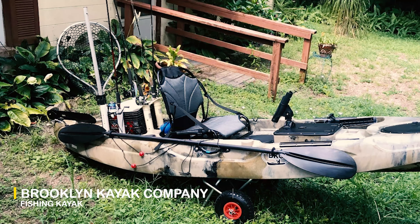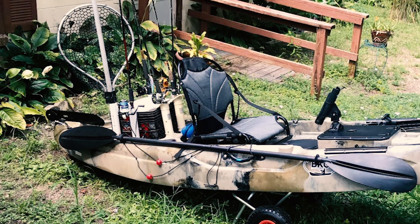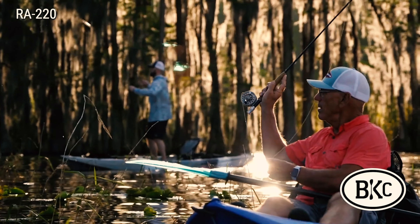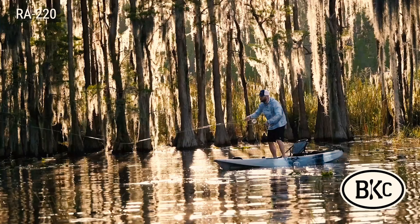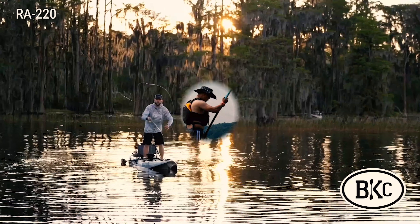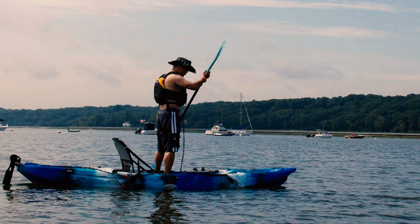The Brooklyn Kayak Company Fishing Kayak has everything an angler needs for the ultimate aquatic adventure, except for a reel, bait, and a bit of luck. It is equipped with single-piece high-density polyethylene material that is superior to inflatable kayaks and is a capable craft on the ocean, lake, or river while supporting up to 550 pounds.